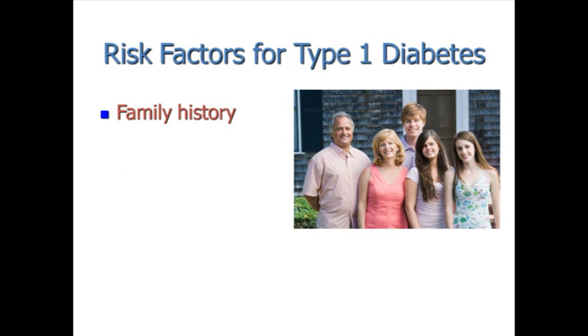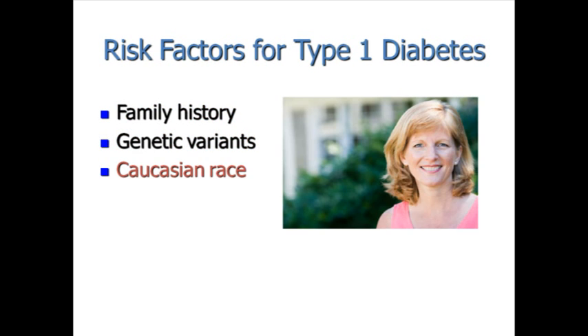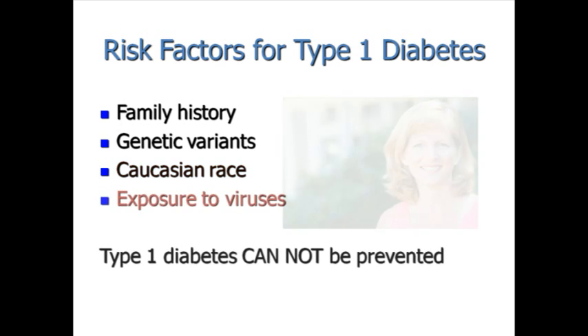The exact cause of type 1 diabetes is unknown. However, family history, genetic variants, and Caucasian race are all known risk factors. Exposure to certain viruses may also play a role in the risk for type 1 diabetes. Since the cause of type 1 diabetes is unknown, it cannot be prevented at this time.